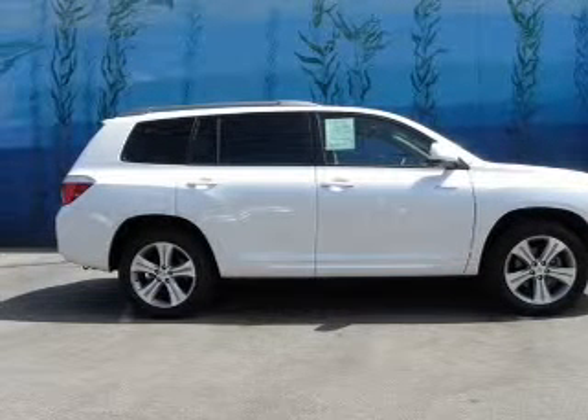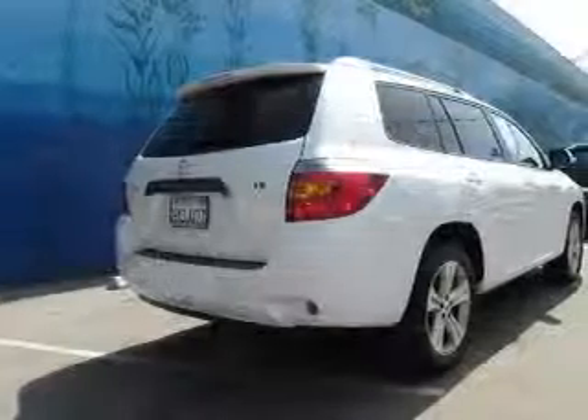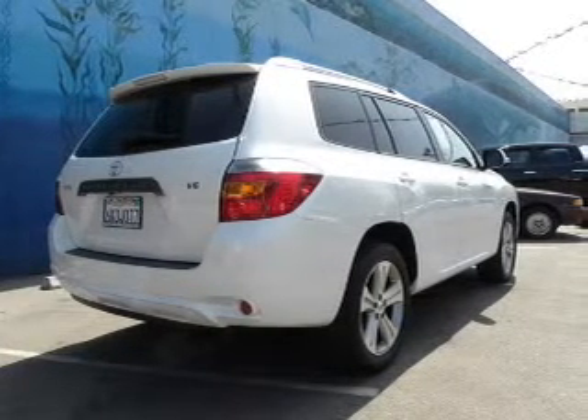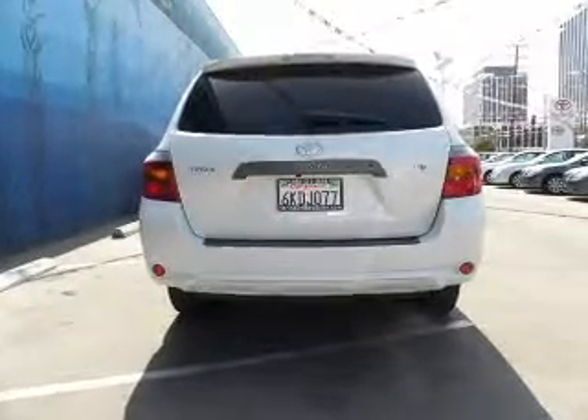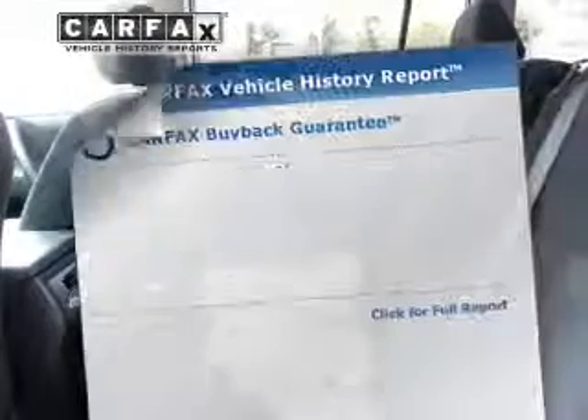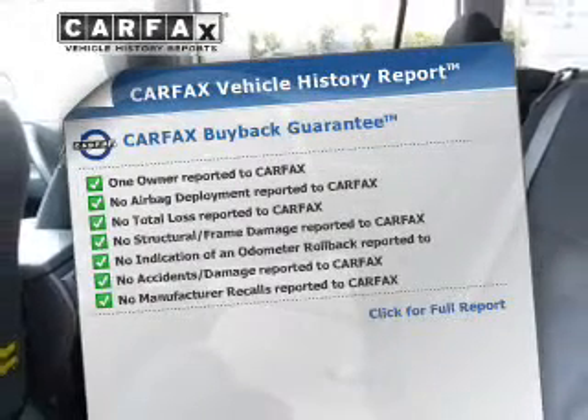With a reliable six-cylinder engine connected to a smooth shifting automatic transmission, premium wheels lend a distinctive appearance. Anti-lock brakes help you bring your vehicle to a safe stop. Let the outside in with a built-in sunroof. Carfax is offered to provide you with peace of mind.